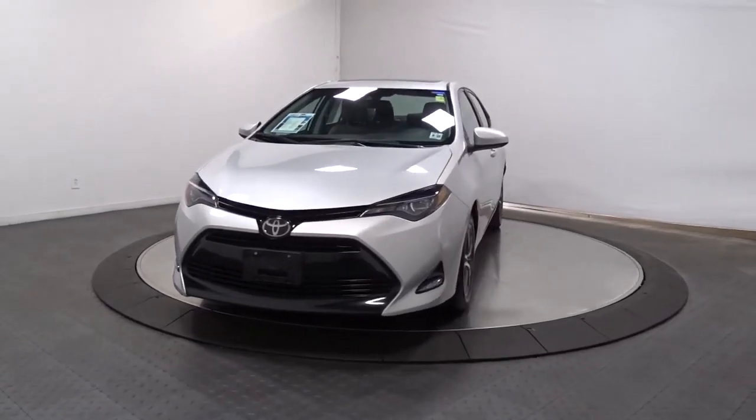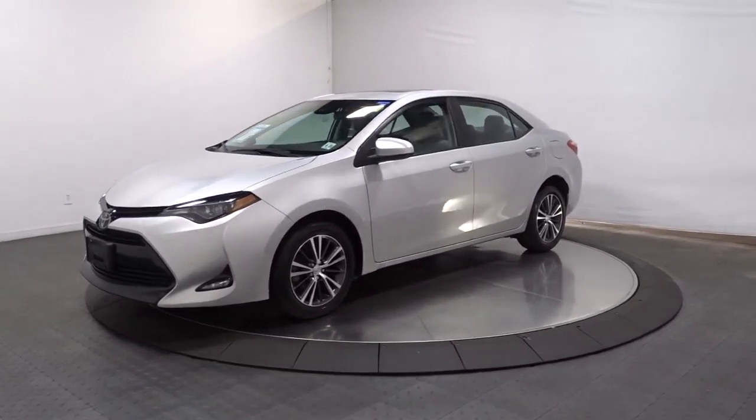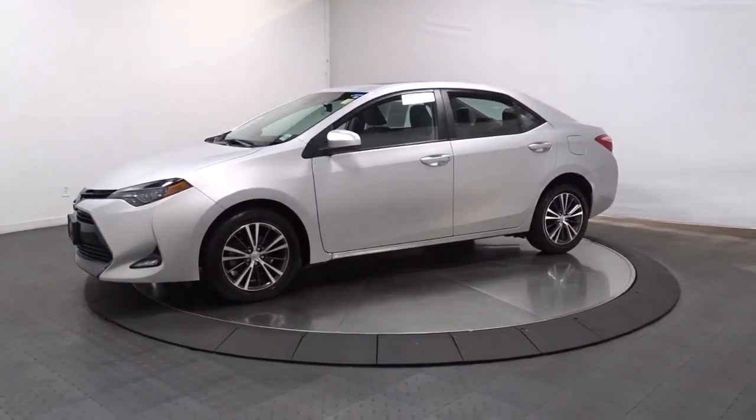Get acquainted with the 2018 Toyota Corolla. This vehicle is an outstanding buy with fewer than 35,000 miles on the odometer.